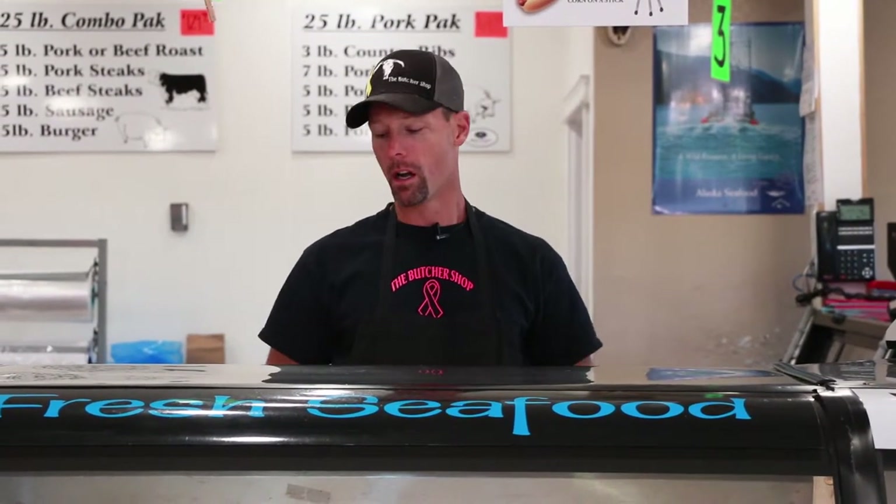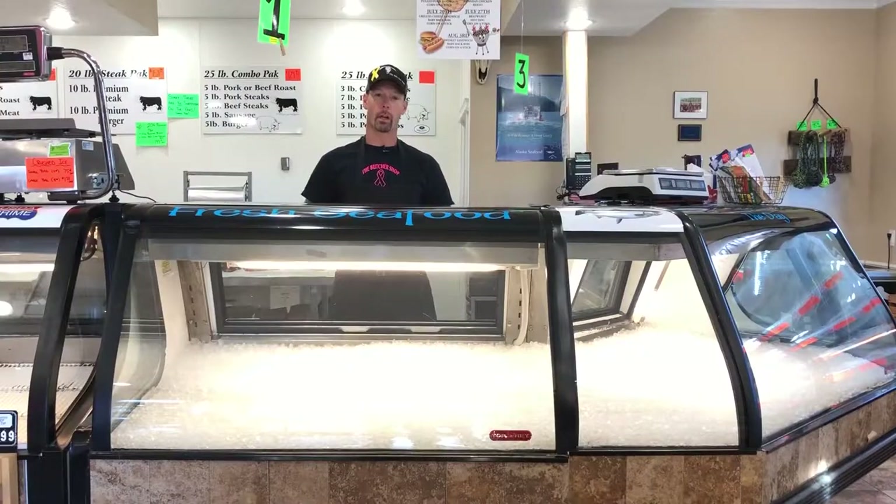We do this every single day, the same way. We've got a fresh clean counter here, a fresh bed of ice, and we're going to go ahead and build a beautiful seafood display today for you guys and show you how we do it.